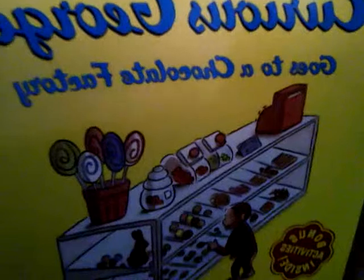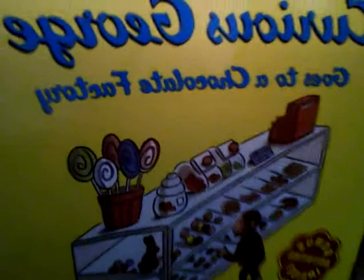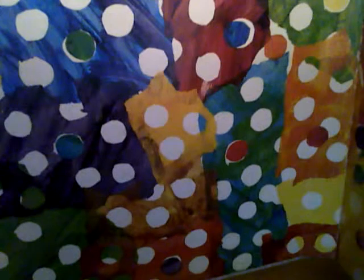Curious George goes to a chocolate factory. This is George. He was a good little monkey and always very curious. One day George went for a drive with his friend, the man with the yellow hat.